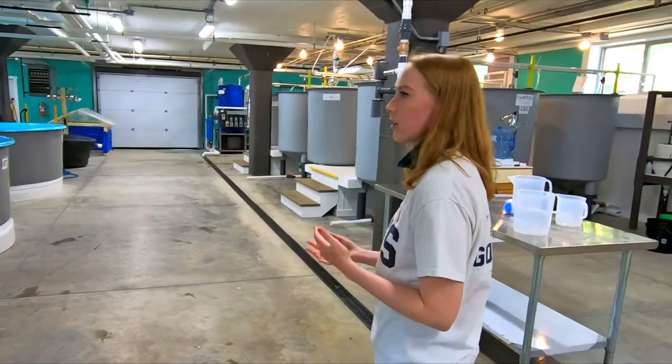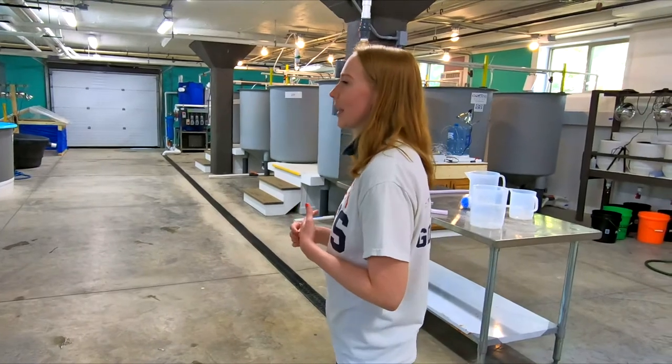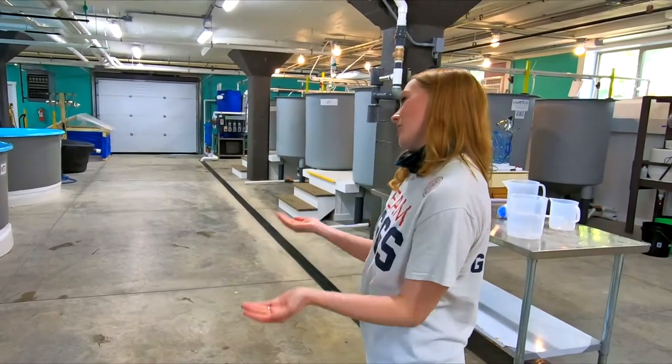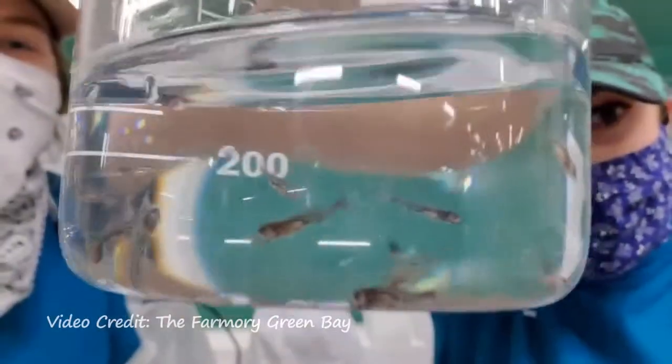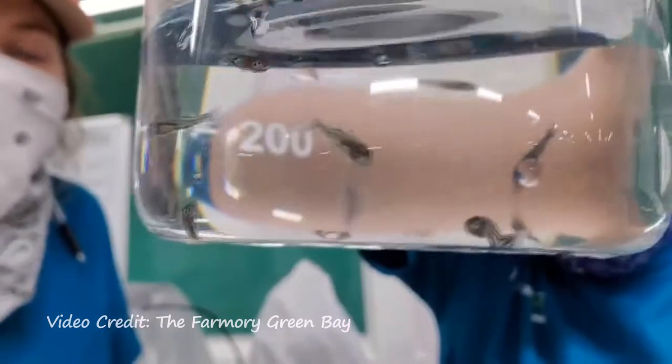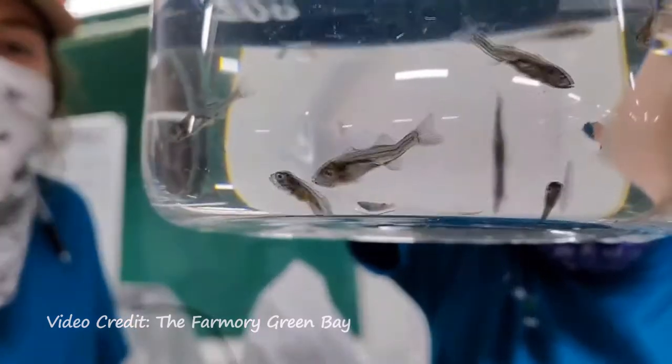We did a couple of different things to get the success that we've had. Specifically, our tanks are a little bit different than what normal people would use for yellow perch — they are very deep, whereas most people raise in shallow tanks. And the swim bladder inflation is the other big thing for yellow perch — that's one of the big mortality hurdles in rearing and tank culture.